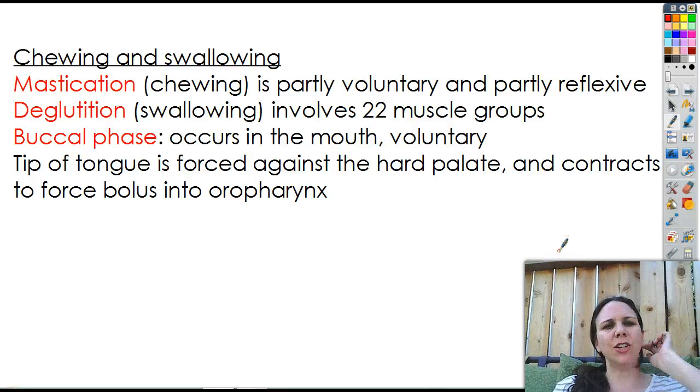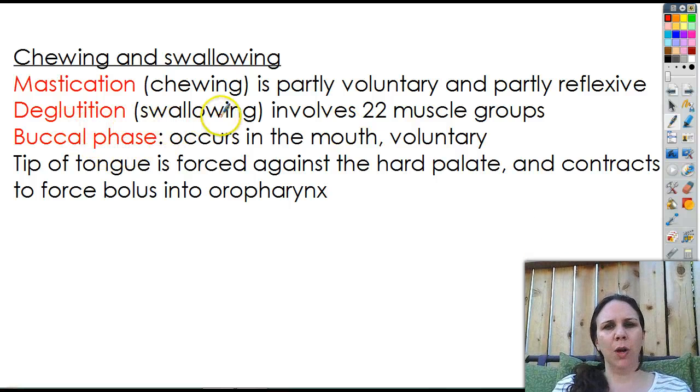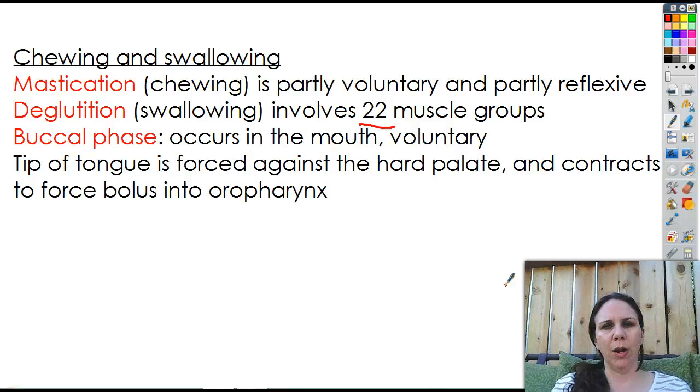Chewing and swallowing: mastication is the actual act of chewing — partly voluntary, partly reflexive. Your brain pretty much takes over so you don't have to think about what you're doing. Then we have deglutition, which is a fancy name for swallowing. There are 22 different muscles involved in swallowing. A lot of people have swallowing issues — if you have a small esophagus or small larynx or weak muscles, it can cause difficulty getting the food down, so people like that tend to choke more often because the weak muscles don't do a good job of propelling food down into the right tube.